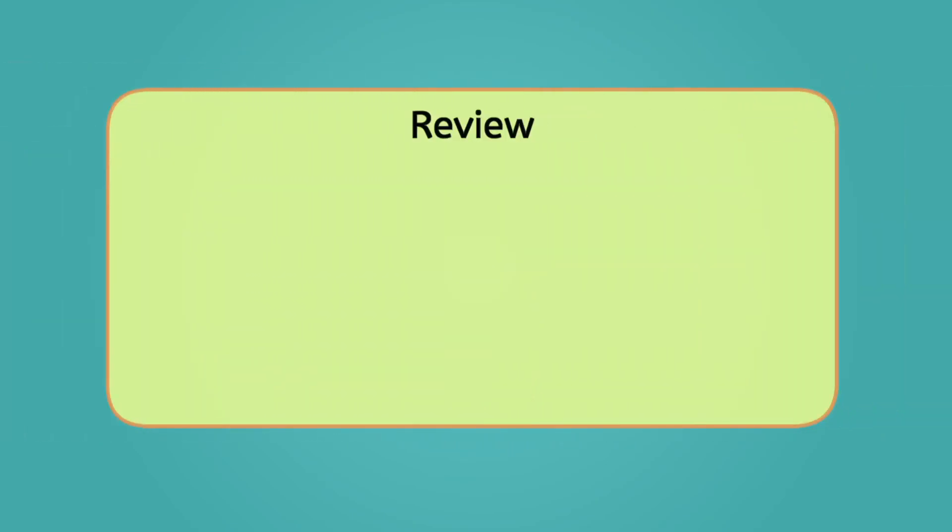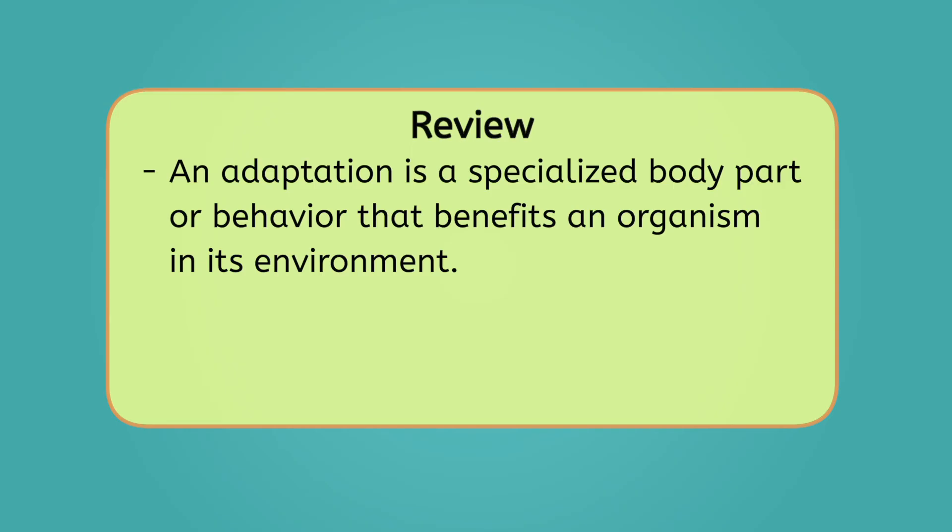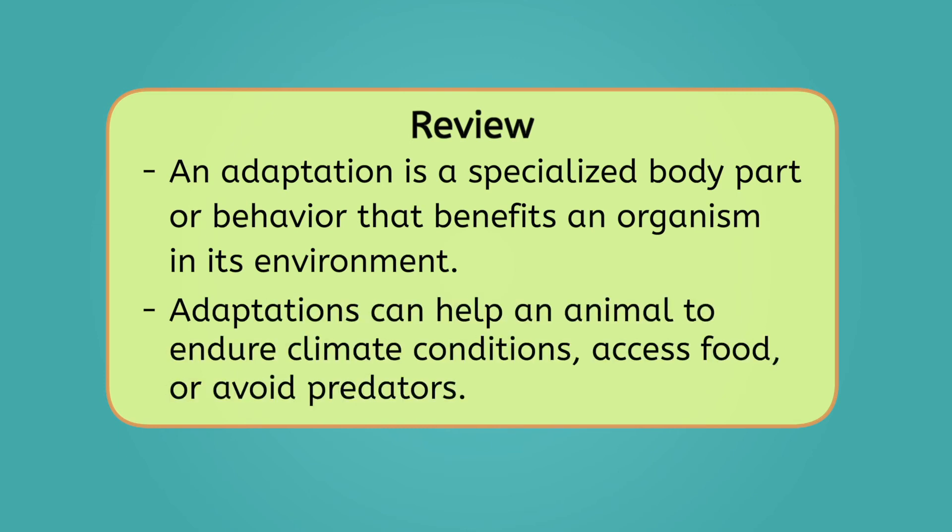Let's review everything we've learned today. An adaptation is a specialized body part or behavior that benefits an organism in its environment. Adaptations can help an animal to endure climate conditions, access food, avoid predators, and so much more. To learn more about animal adaptations, be sure to check out the activities and practice questions that go with this lesson. What amazing adaptations! Just like my little adventure trying to get a snack in the dark showed us, navigating the world can be quite the challenge without the right tools and adaptations. Let's be inspired by these incredible animals and embrace our own ability to adapt and learn, facing life's challenges with curiosity. Because remember, scientists — curiosity is the architect of discovery. See you next time!